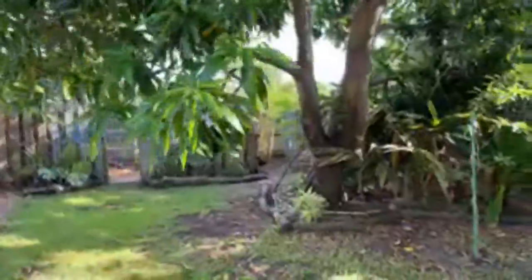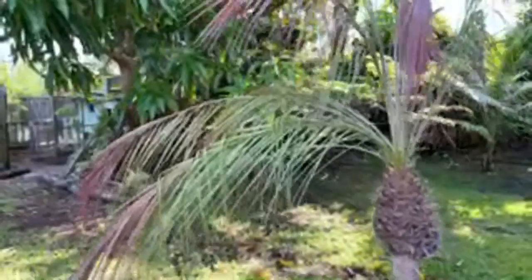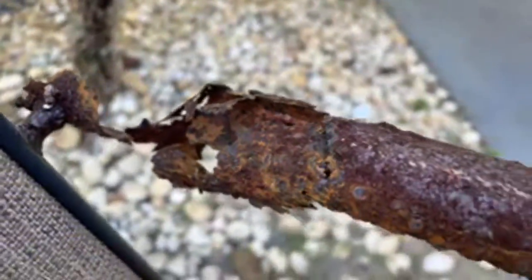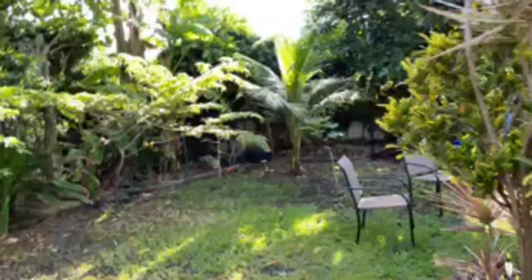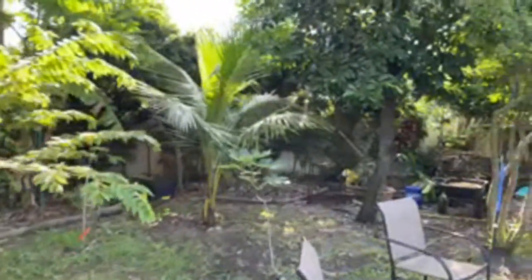I want to show you something to illustrate how salty it is here — living about five blocks from the beach. This chair is about a year old. Just look at it — it's completely disintegrated anywhere it wasn't sealed in paint. So that's how salty it is. The fact that these trees are here means they're fairly resilient to salt. Let's keep looking.